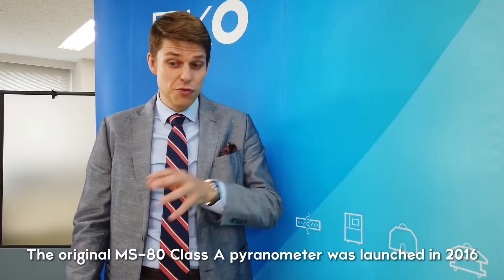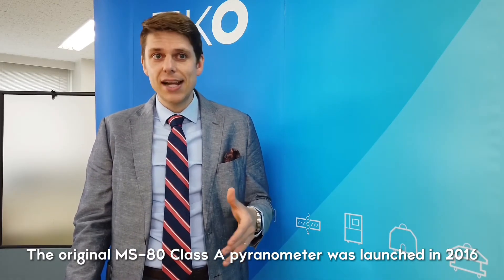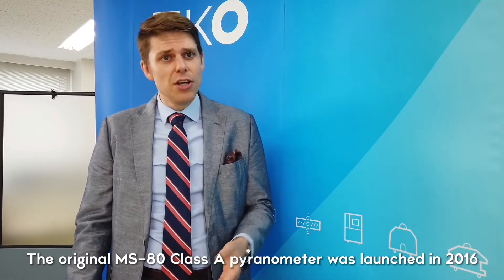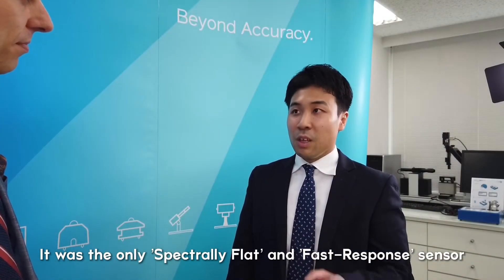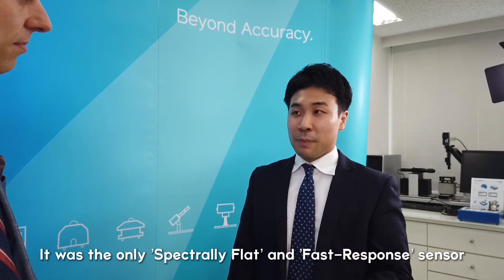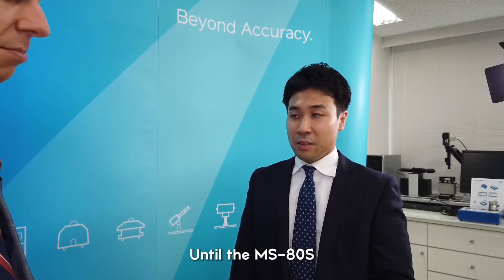So Hiroaki-san, I understand that when we first launched the original MS80, it was an industry-leading product with some pretty impressive unique features. Could you tell us a little bit about that? Fast response time, low zero offset, and long-term stability — those are the key features of the MS80. But with the MS80S, we've introduced a new bag of tricks to really keep pushing forward and maintaining this as a truly industry-leading product.